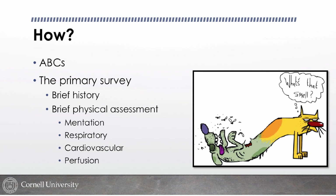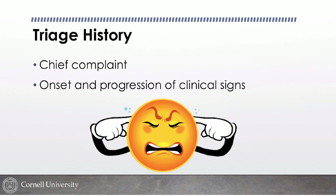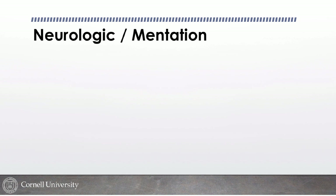The triage history focuses on the chief complaint — why are you here today? The hardest part is keeping clients on topic. On triage I want to know what prompted you to come in today, what's gotten worse or started, the general progression, whether the patient is on any treatments with any response, and major health conditions like diabetes. This is a very minimal history focused on chief complaint and progression.